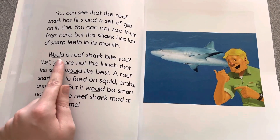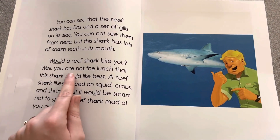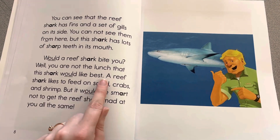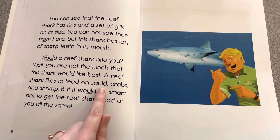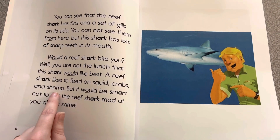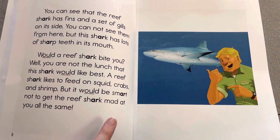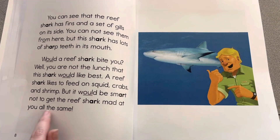Would a reef shark bite you? Well, you are not the lunch that this shark would like best. A reef shark likes to feed on squid, crabs, and shrimp. But it would be smart not to get the reef shark mad at you all the same.